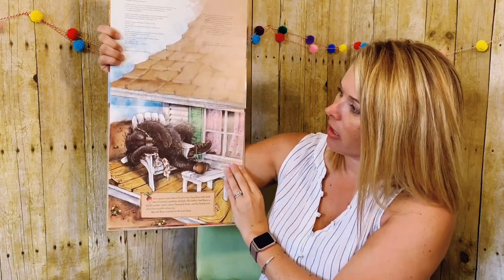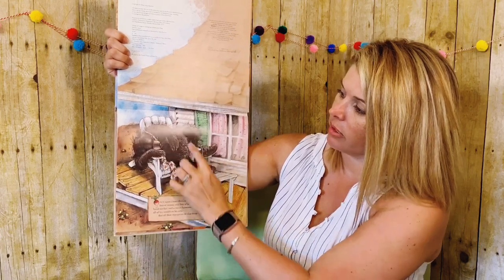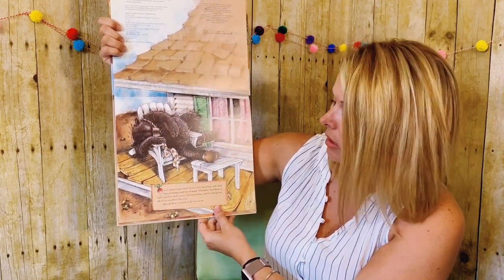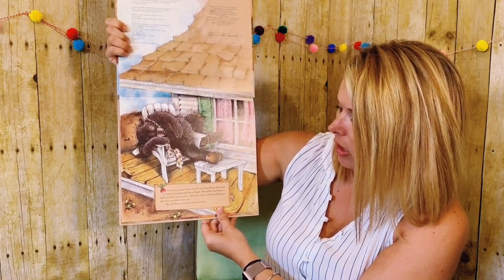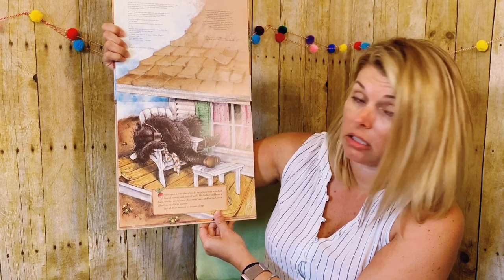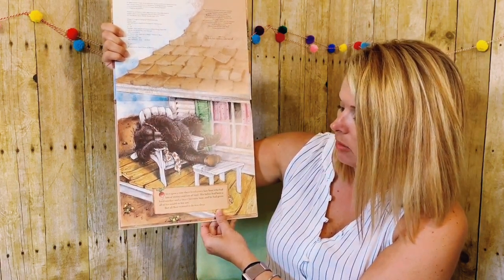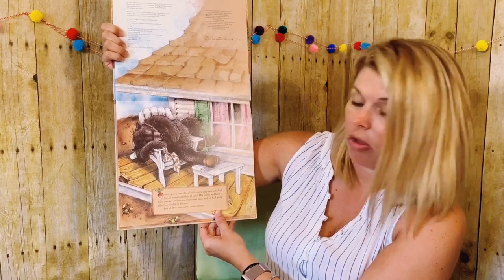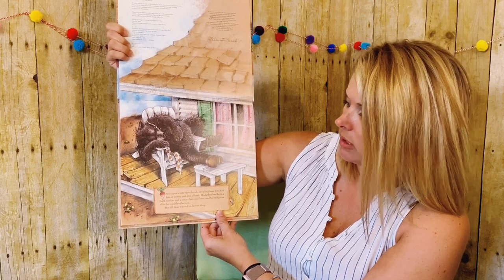And if I look closely here, I see we've got a character. We don't know who he is yet, but our character looks very sleepy and taking a nap. Once upon a time, there lived a very lazy bear who had lots of money and lots of land. His father had been a hard worker and a smart business bear and had given all of his wealth to his son, but all Bear wanted to do was sleep.